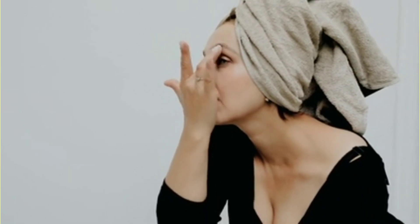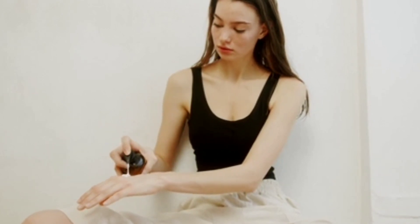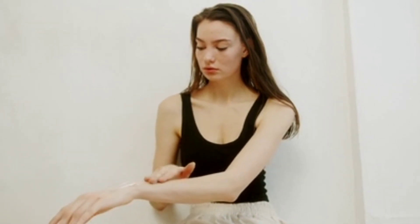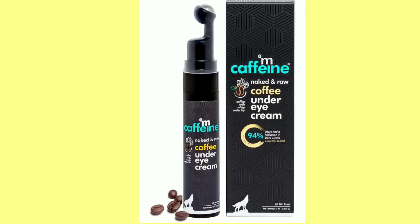You can use the night cream for these concerns. The moisturizer contains ingredients that reduce dark spots and black patches over time. That's why we use retinol serum — it works hard on these issues. If you have a problem with dark spots, we will use M-caffeine Naked and Raw Coffee Under Eye Cream.